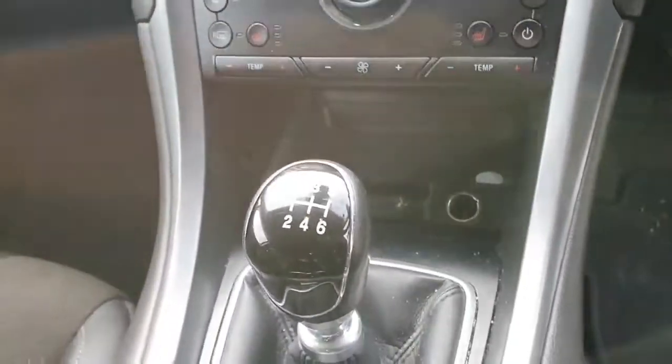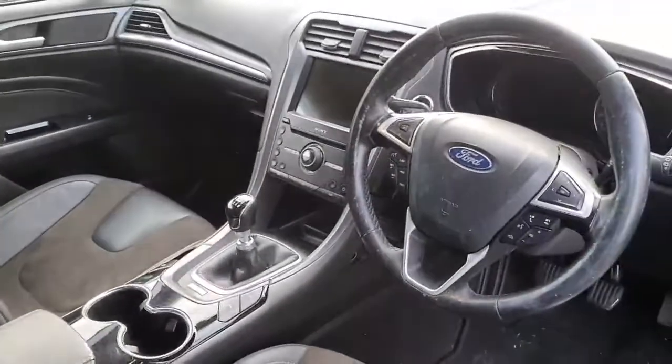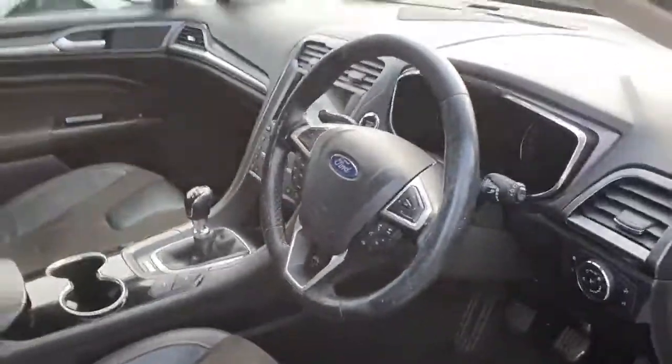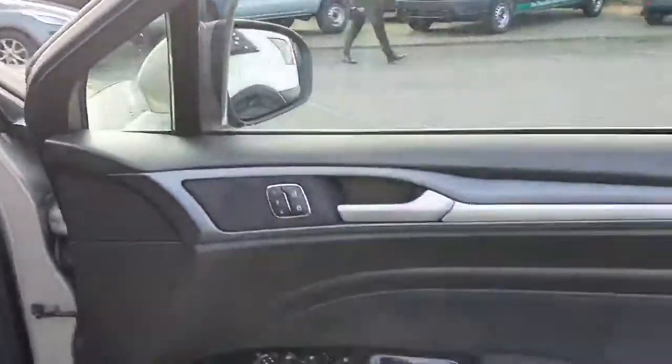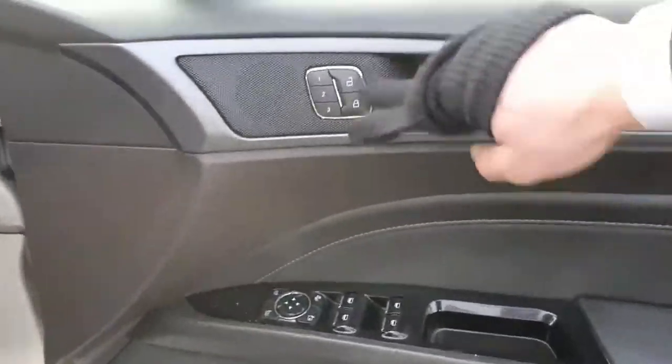We have a six-speed manual gearbox with an electronic handbrake and stop-start system. There's 84 and a half thousand kilometers on the clock, and we have four electric windows, electric wing mirrors which are also folding, and memory seats.